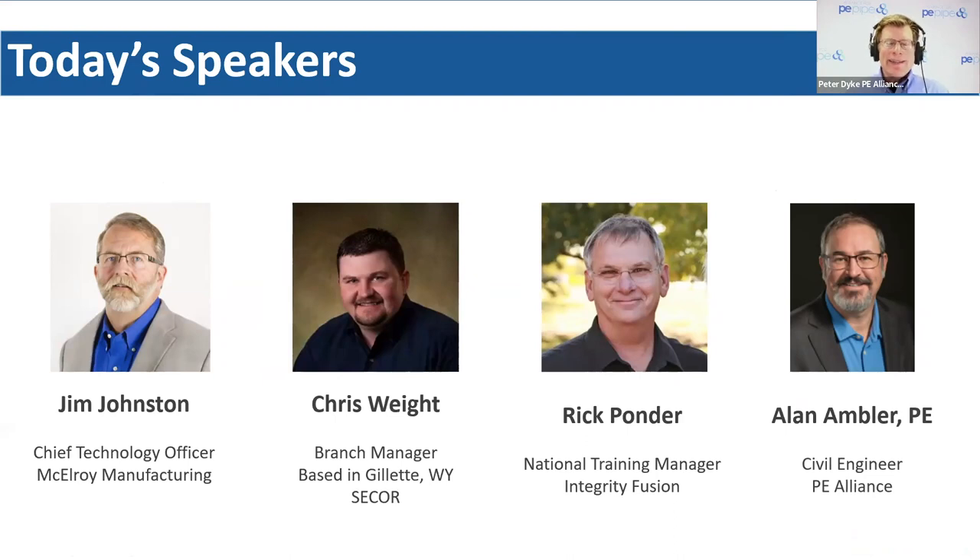The first person I'd like to introduce is Chris Waite. Chris is with CCOR and a member of our Certified Professionals Program. He's a branch manager and a tech who does a lot of field work. Chris has done a lot of cold weather fusions. Welcome, Chris Waite.